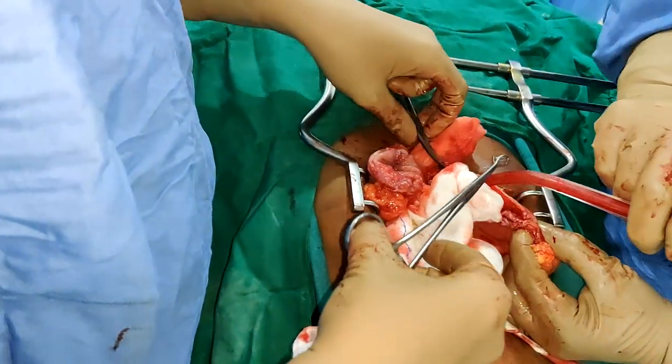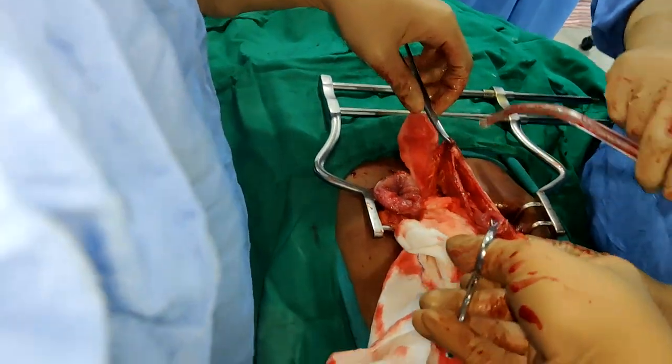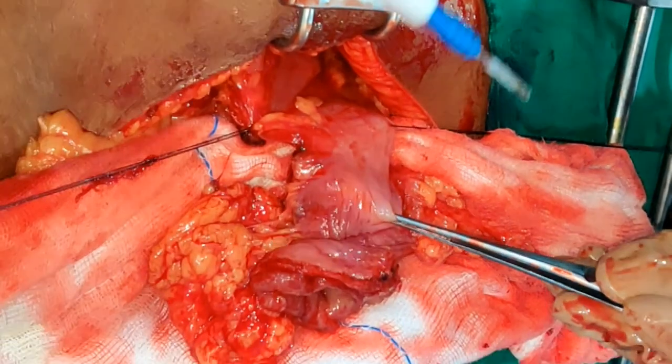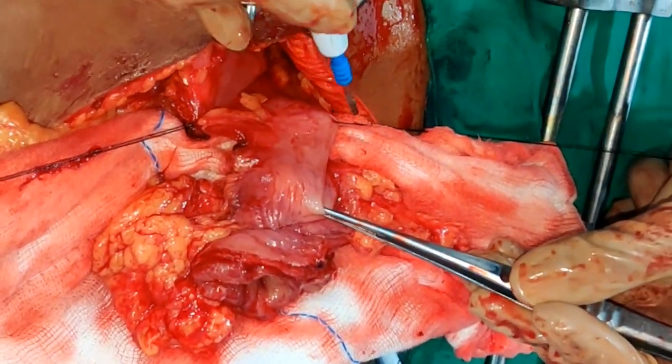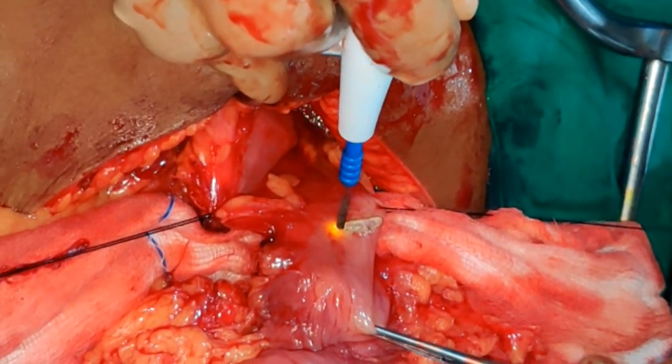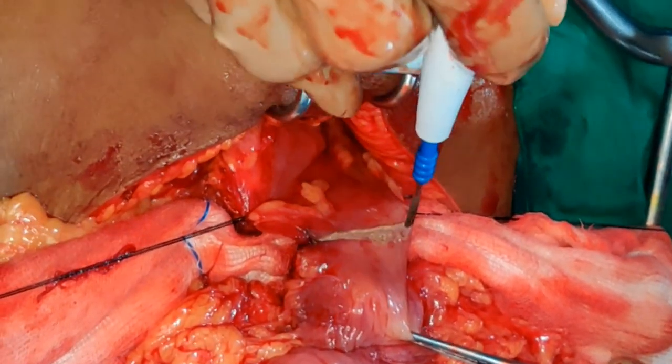The thickened gastric wall can be palpated very well, and the part where the stomach is most pliable is where you cut the stomach. Similarly, complete mobilization of the duodenum is done, and the duodenum is cut at its most pliable part — that is the D1-D2 junction.